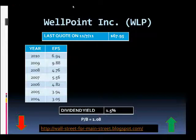The stock we're going to look at today is WellPoint with ticker symbol WLP. They are the largest publicly traded commercial health benefits company in the U.S. They have over 34 million members, and 90% of operating revenue came from premiums.